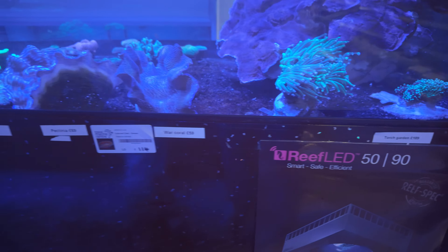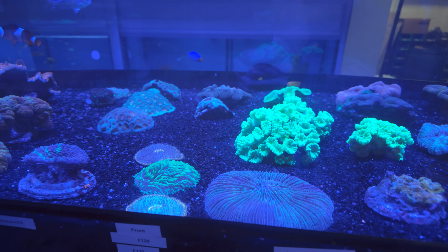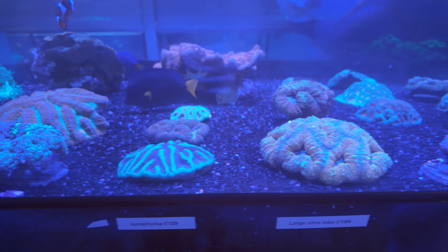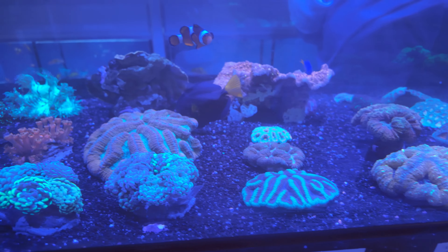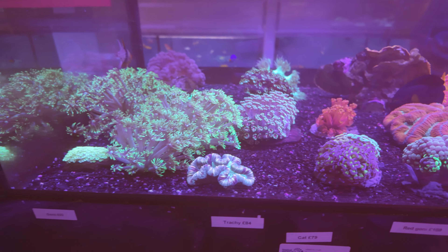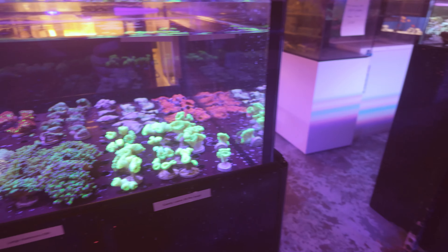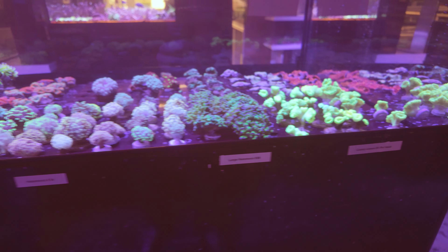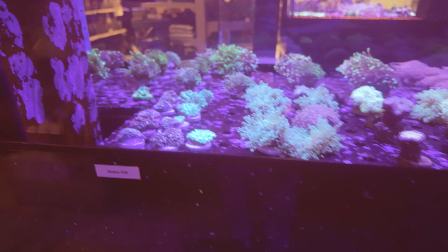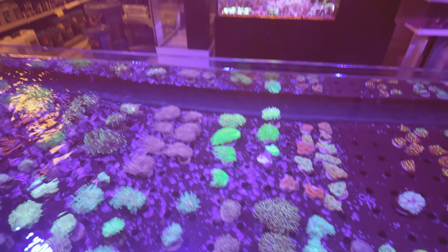Let's have a look in some of these coral bays. Some nice torch gardens, some clams, big old plate coral in there. Some trumpet corals, some hammers, loads of frogspawn in there, some lovely little gonies in here as well — they're looking nice. And a bit of a top-down view in there as well.